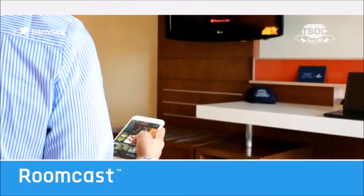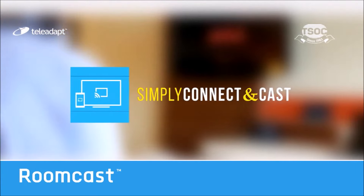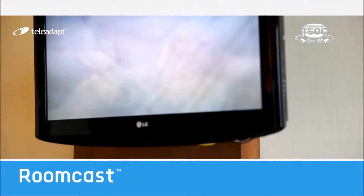Guests simply log on to the Wi-Fi network, securely enter their credentials, open up a Chromecast-enabled app and press the Cast button. The app will cast directly to the hotel TV screen. It's that simple.